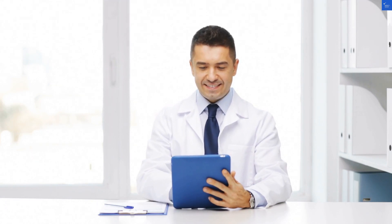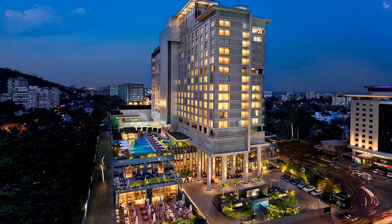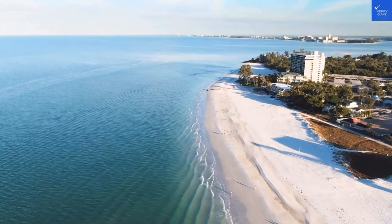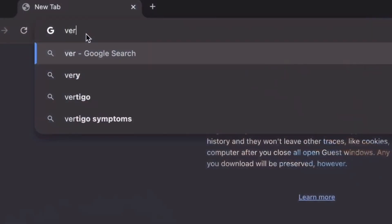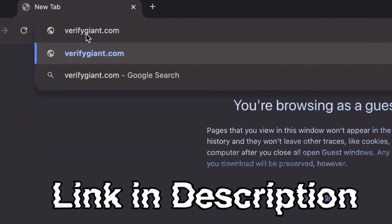Now let's talk amenities. Blue Diamond offers a pool, sauna, and a 24-hour fitness center. But the real winner? The dining options. Don't forget to visit our website, VerifyGiant.com — the link is in the description below. A hearty 8 out of 10.